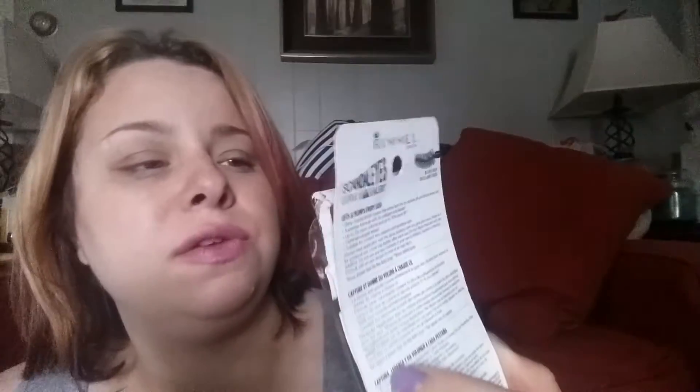Most of my stuff is Rimmel. The next thing I got from Rimmel London was the brow kit in dark brown — it comes with the brow gel and a pencil. This was only $2 and I haven't tried it yet; it's still in its package. I also got a two-pack of the Rimmel London Scandalized Mascara Curve Alert for $2.40. Pretty good deal.